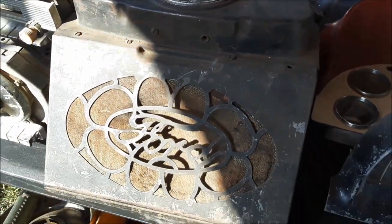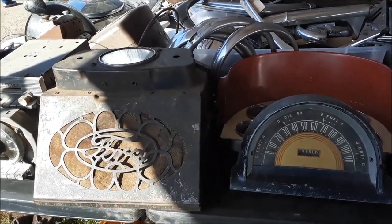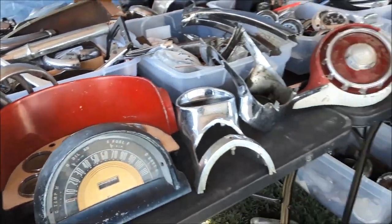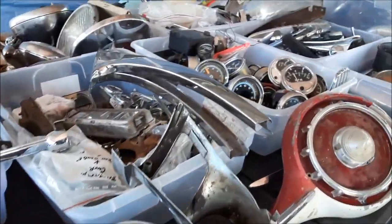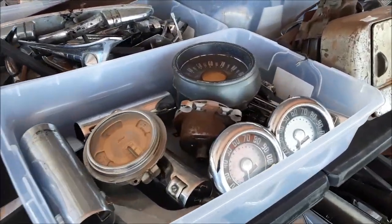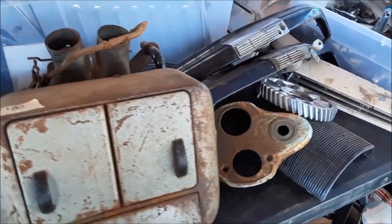Nice little speedo — or is that the tuner? That snaps underneath. Very interesting. Tachometers. Clusters. How many can you spot? Heaters, $80 bucks.